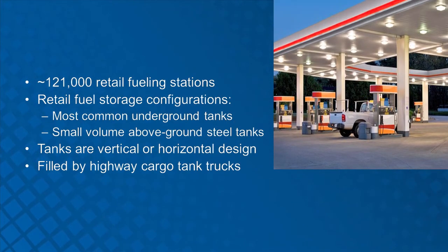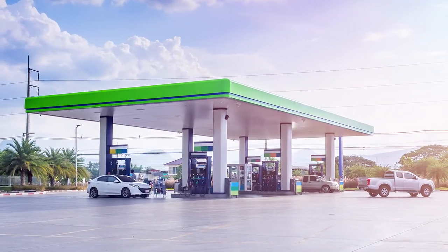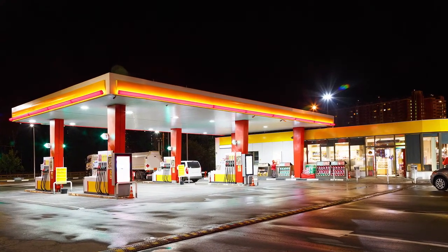Currently, there are approximately 121,000 retail fueling stations throughout the U.S. Geography, throughput, volume and sales, fire code, and many other variables impact whether an above-ground or below-ground storage tank is used. Above-ground storage tanks can be either vertical or horizontal in design. Nearly all underground storage tanks are horizontal. Inventory is brought to the retail station by cargo tank trucks and is transferred directly into the underground storage tanks. Some jurisdictions have hundreds of retail fueling stations selling ethanol blended fuel. Pre-planning each retail facility would be extremely time consuming and labor intensive. Since these facilities must be constructed and maintained to nationally recognized standards, development of standard operating procedures or guidelines may be practical to ensure consistent operational practices.